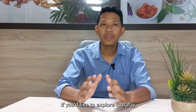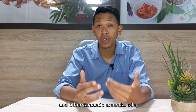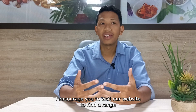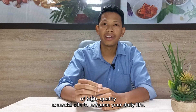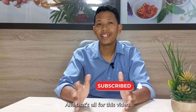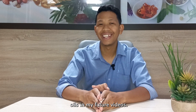If you'd like to explore cacha fai and other fantastic essential oils, I encourage you to visit our website to find a range of high-quality essential oils to enhance your daily life. And that's all for this video — I'm excited to share more about plants and essential oils in my future videos.